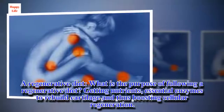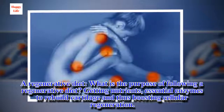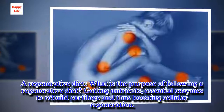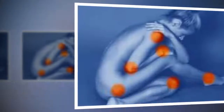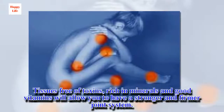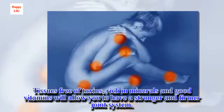A regenerative diet — what is the purpose of following a regenerative diet? Getting nutrients and essential enzymes to rebuild cartilage, thus boosting cellular regeneration. Tissues free of toxins, rich in minerals and good vitamins, will allow you to have a stronger and firmer joint system.